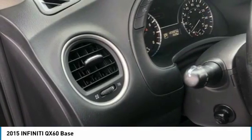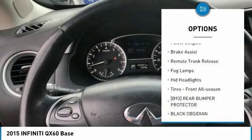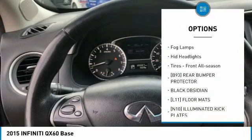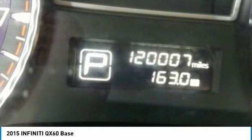Here are some of this vehicle's great options: heated mirrors, all wheel drive, aluminum wheels, rear spoiler, power lift gate, brake assist, remote trunk release, fog lamps, HID headlights, and front all season tires.